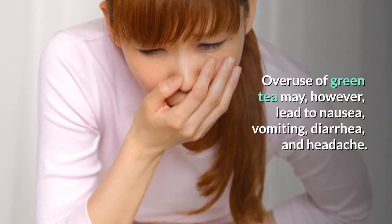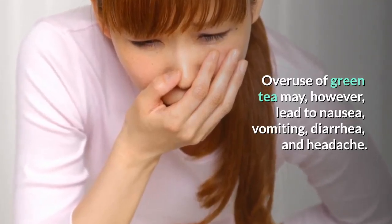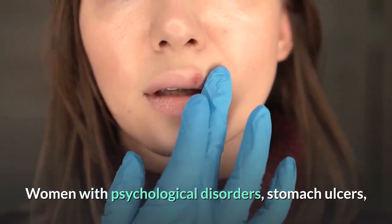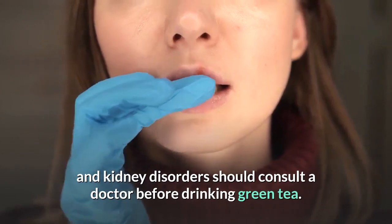Overuse of green tea may, however, lead to nausea, vomiting, diarrhea, and headache. Women with psychological disorders, stomach ulcers, and kidney disorders should consult a doctor before drinking green tea.